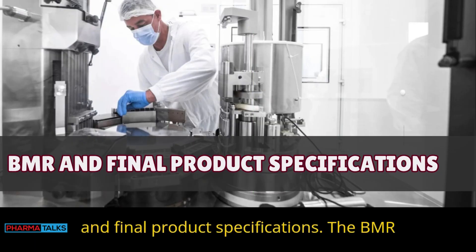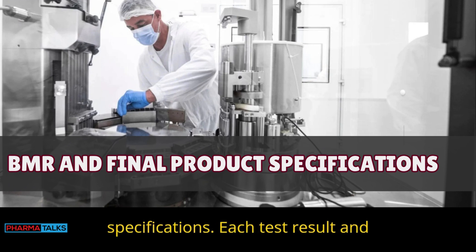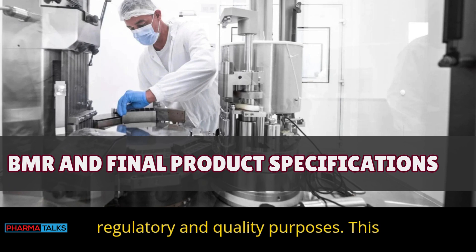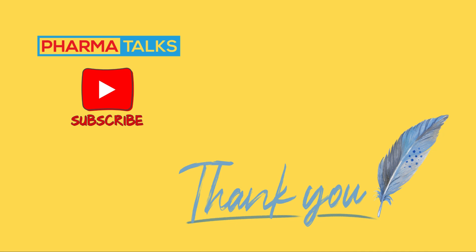BMR and final product specifications: The BMR shows the product meets all required specifications. Each test result and process step is recorded for proof. Specifications ensure the product is safe and effective, and meeting specs is vital for regulatory and quality purposes. This documentation provides a clear quality check.